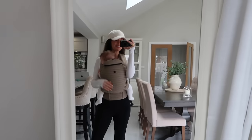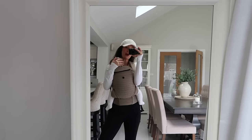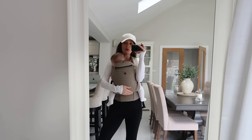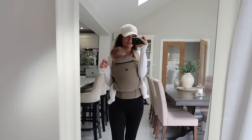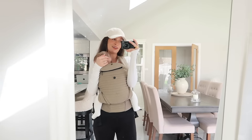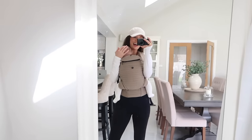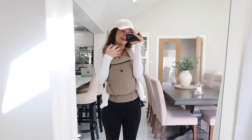Good morning guys, welcome back to another vlog. I hope you're all doing really well. We had a wonderful Easter weekend - we spent Saturday with friends, Sunday with Lou's family, and Monday with my family, so it was just lovely. Lottie just loved it - she's such a sociable little bunny and loves being around people.